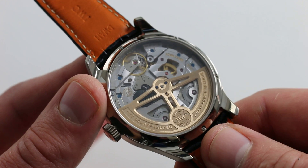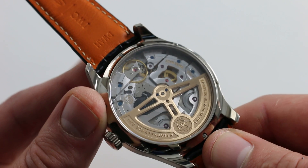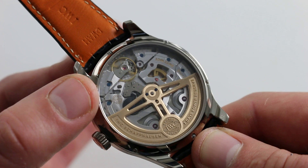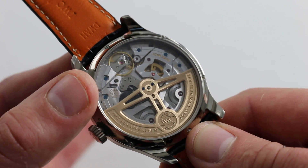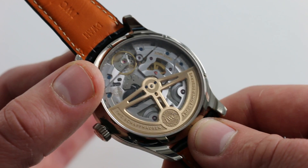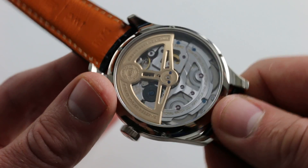There have been quite a few changes since the original automatic oversized Caliber 5000 of the year 2000. You'll note the balance is now free-sprung, and compared to the original 18,000 beat rate, it now runs at a modern 28,800 vibrations per hour. Still free-sprung for durability.